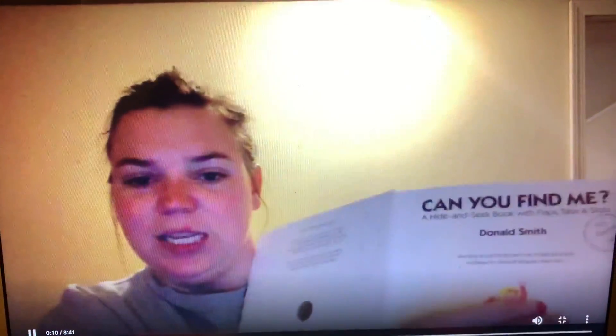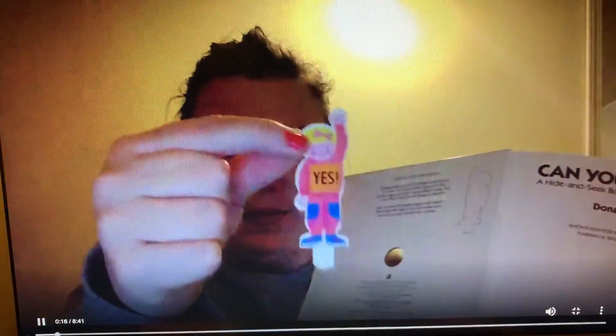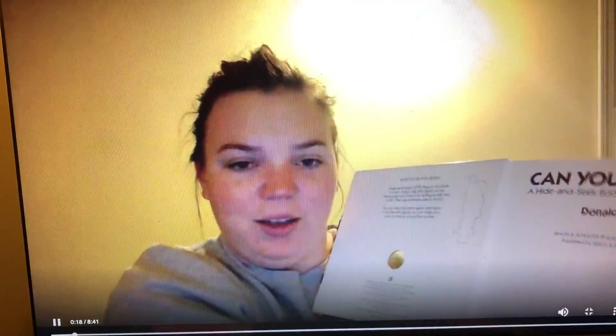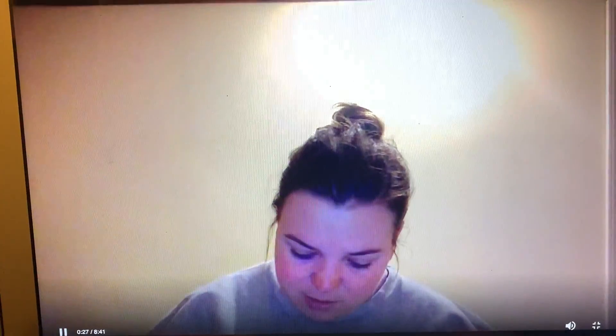There is a person right here that I can take out, and I am going to hide them in our book. Wait just a second. All right.